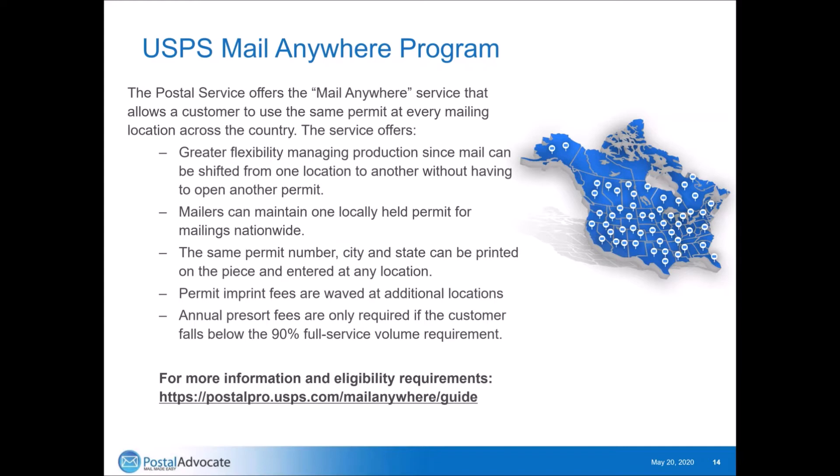The USPS Mail Anywhere program addresses a big challenge with outbound mail. Previously, if you're in Boston and use a mail house in Columbus, Ohio, another in Seattle, or have a location doing mailings in Cleveland, you had to have permits set up in each of those offices — paying the fees and managing the balances in all locations. With Mail Anywhere, you can have one permit, say Boston, Massachusetts permit number 123, that can be used for all of those areas, making it so much easier to manage, track, and set up.